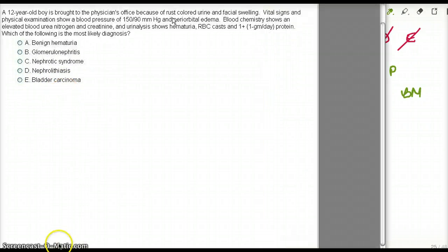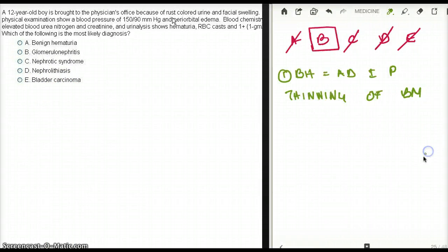For bladder cancer, the hallmark finding is painless hematuria. Where else in the renal system do we see painless hematuria? It's going to be renal cell carcinoma as well — very important. Painless hematuria: bladder cancer or renal cell carcinoma.